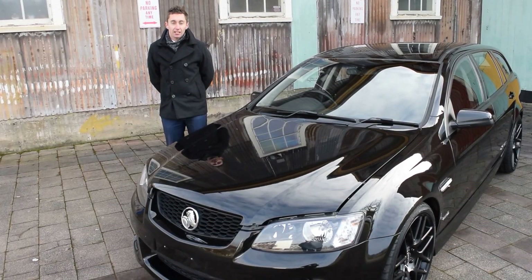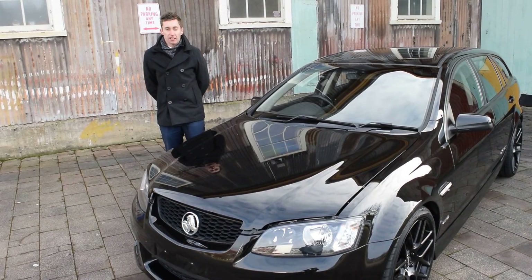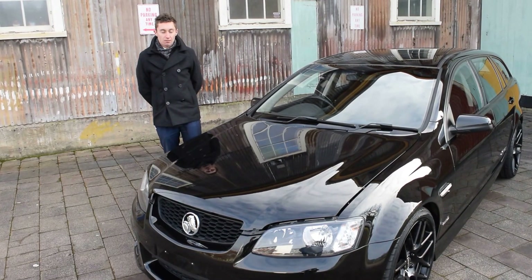Good morning Ben, Mitchell from Launceston Honda here. Just thought I'd shoot this quick video for you on our 2010 VE Series 2 SS Wagon.